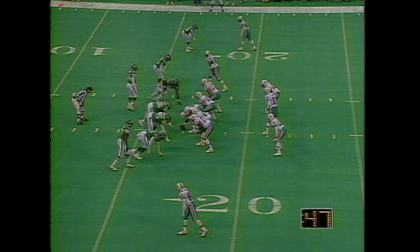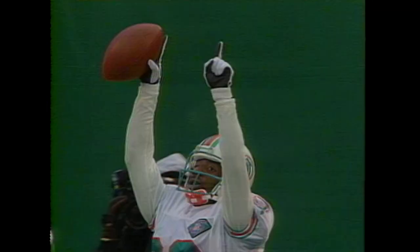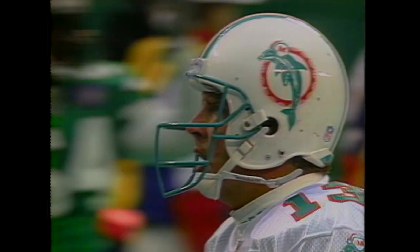First down at the 17-yard line, and Marino throwing for the end zone — touchdown! Mark Ingram with his second touchdown of the game, a 17-yard pass play. The Dolphins are very much alive.